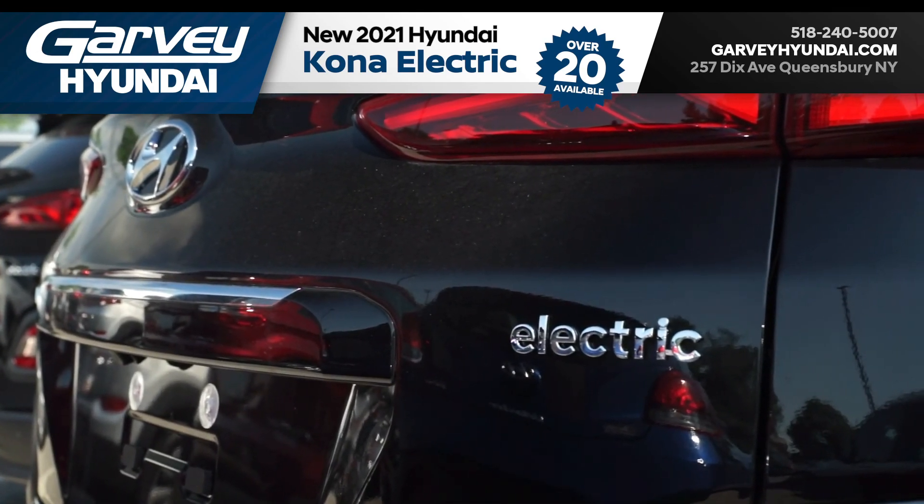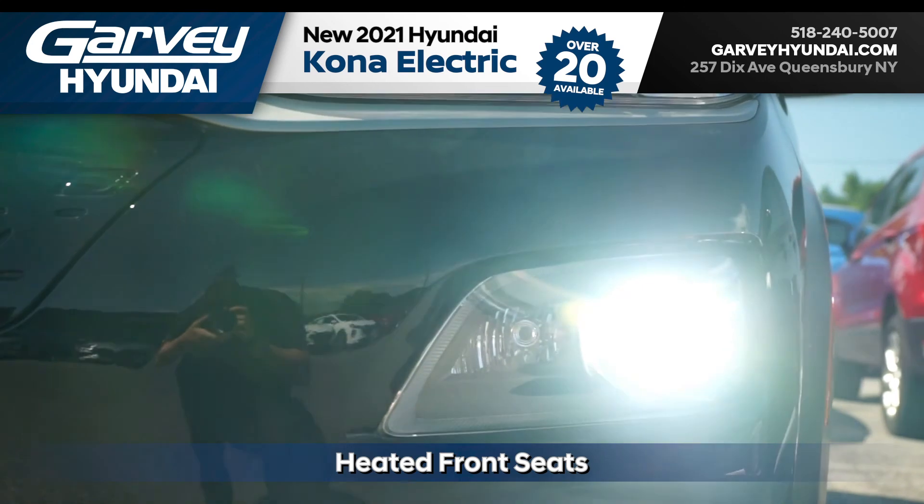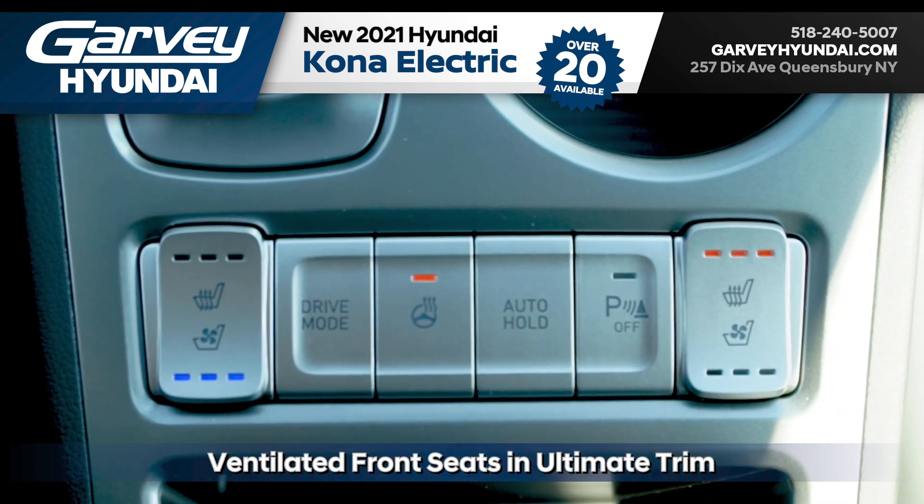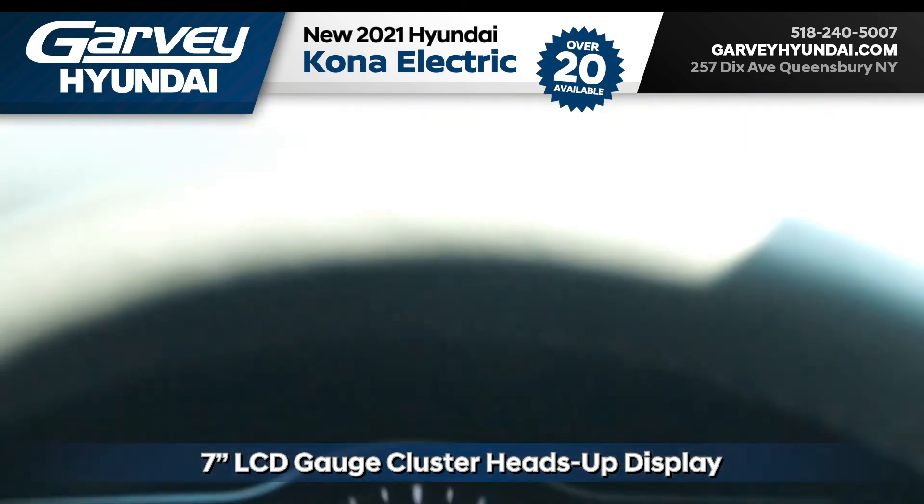That means all of these vehicles have features like heated front seats, LED headlights with high beam assist, and a power sunroof. Half of them also have extra features like ventilated front seats and a heads-up display.